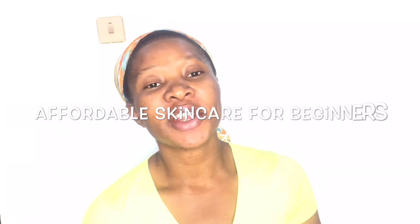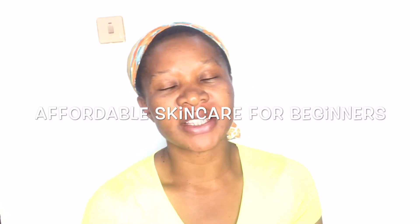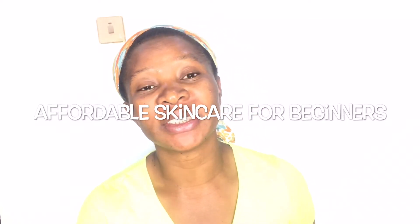Hi guys, welcome back to my channel, and welcome if you're new. My name is Noni. We are going to be talking about affordable skincare products that you can use on your face, especially if you're starting out on your skincare journey. These are going to be the basic things you need to start your skincare journey and get great results, and they are going to be very affordable.